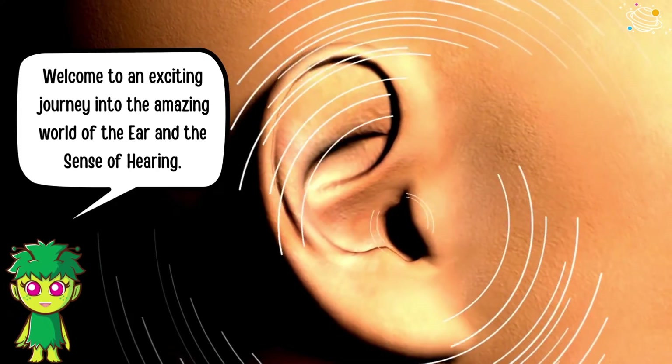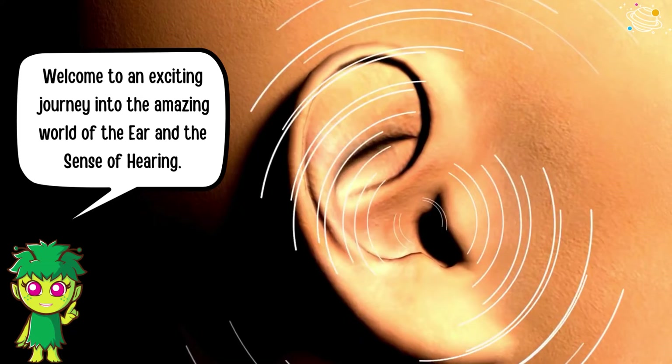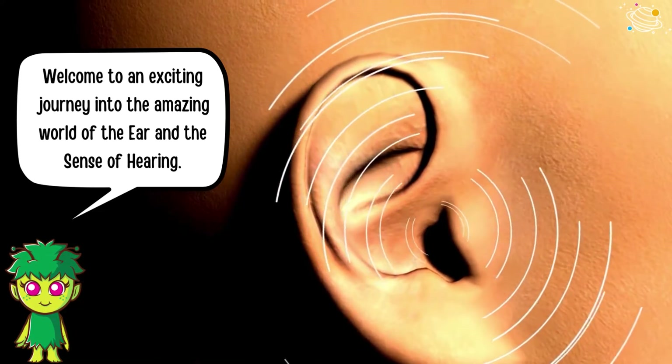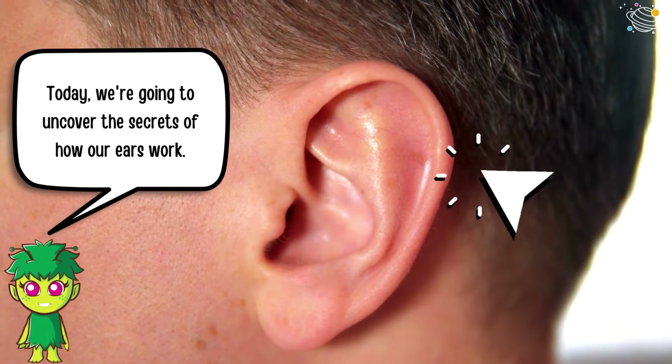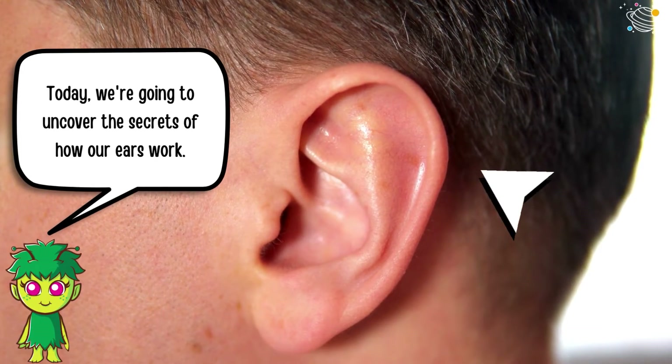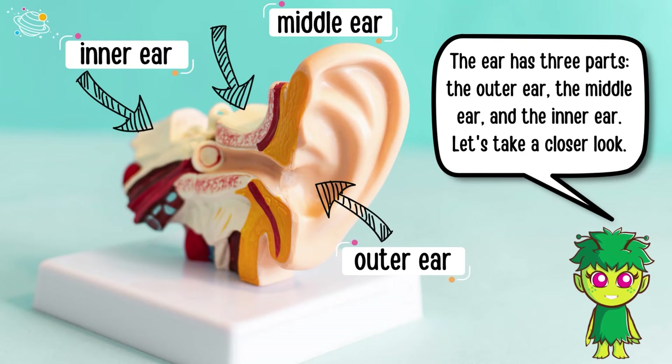Welcome to an exciting journey into the amazing world of the ear and the sense of hearing. Today we're going to uncover the secrets of how our ears work. The ear has three parts: the outer ear, the middle ear, and the inner ear.